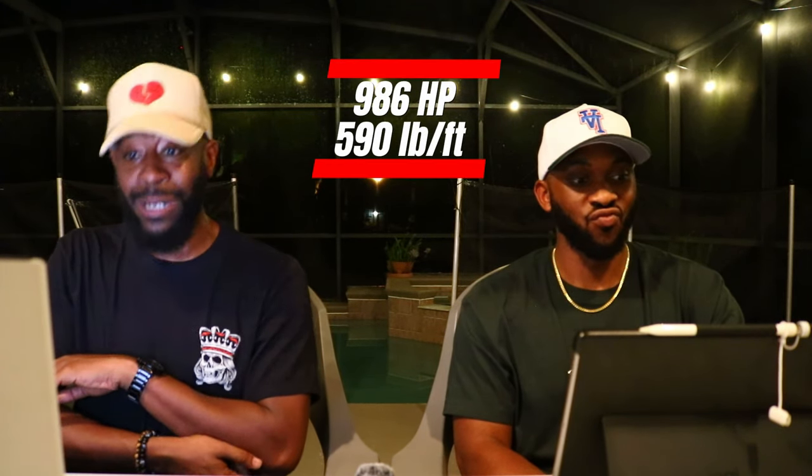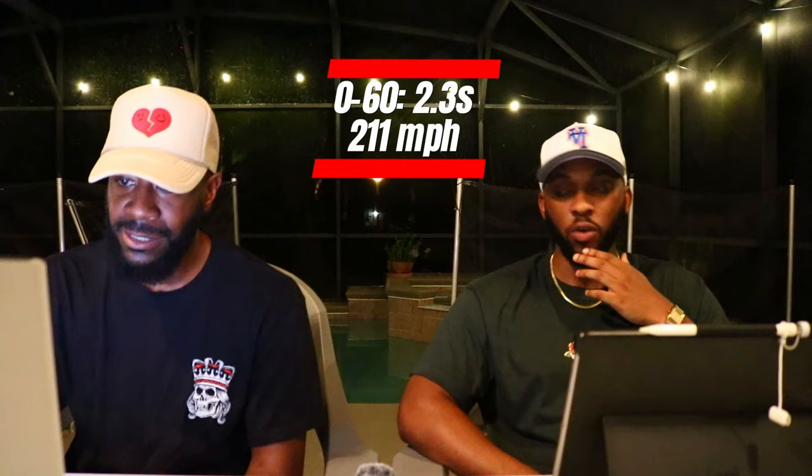That rear motor puts out another 200 horses for a combined output of 986 horses. Now if you really got money you can buy the SF90 XX Stradale - that thing is putting out over a thousand horses, around 800-something thousand, I believe it's 890 - basically a million, it's a ticket. Performance-wise, Car and Driver says zero to sixty in 2.3 seconds, zero to one hundred in 5 seconds, and a top speed of 211 miles per hour.